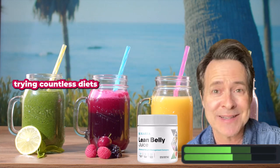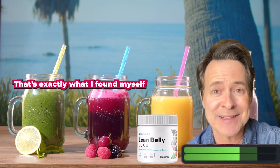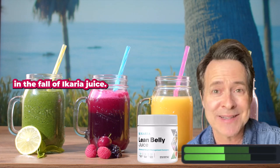We've all been there, battling with weight loss, trying countless diets, and feeling frustrated with the lack of results. That's exactly where I found myself not too long ago. I was tired, unhappy, and desperate for a change. Little did I know that the answer to my prayers was waiting in the form of a carrier juice.